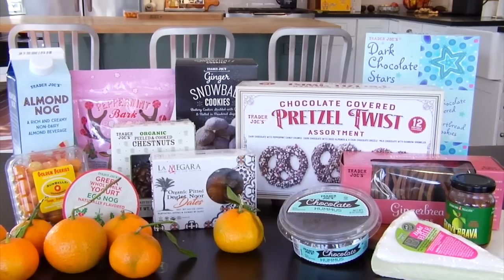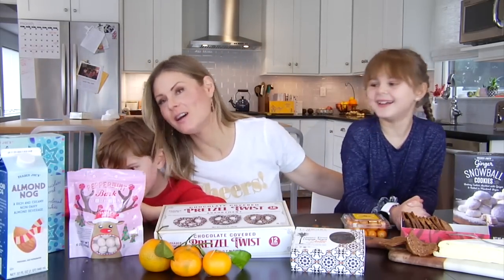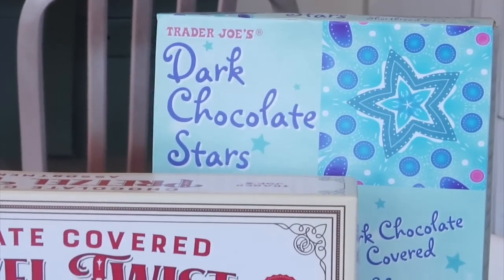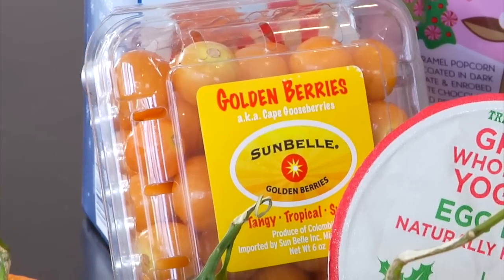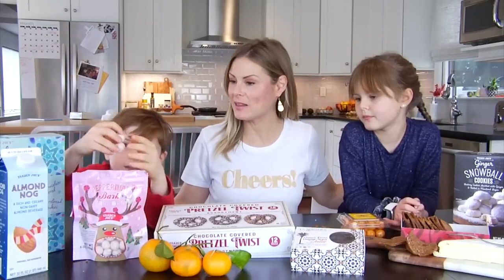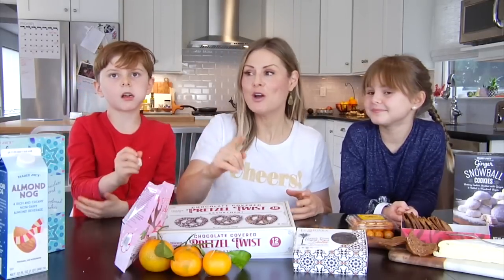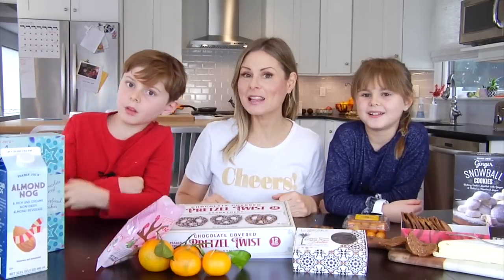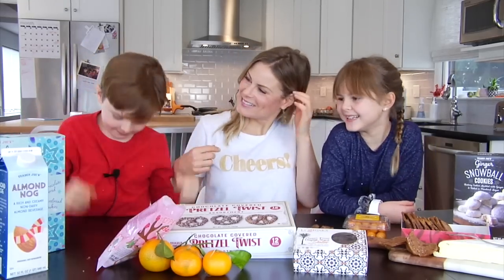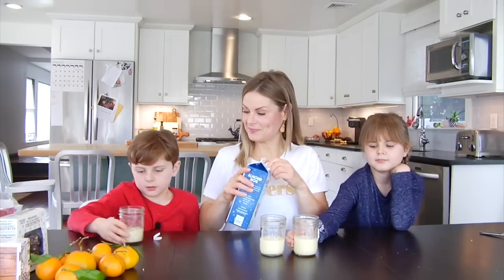So there we have it — our 2019 holiday sampler taste test from Trader Joe's! I want to thank Katie for helping out and Jacks for his taste bud expertise. As always, we are curious to know: which of these have you tried before, and what other holiday items at Trader Joe's do you think we need to try? Thanks so much for watching. Please subscribe, like, and hit that notification bell. Share it with anybody who wants to make healthy eating easy. I'm Danny Speez and I'll see you back here soon with some more clean and deliciousness!